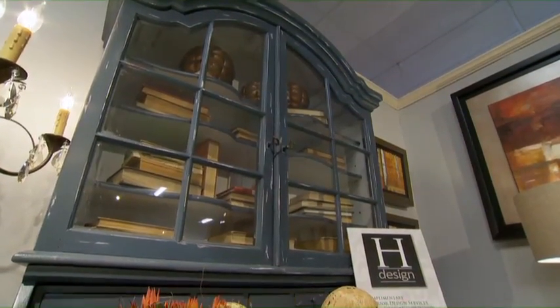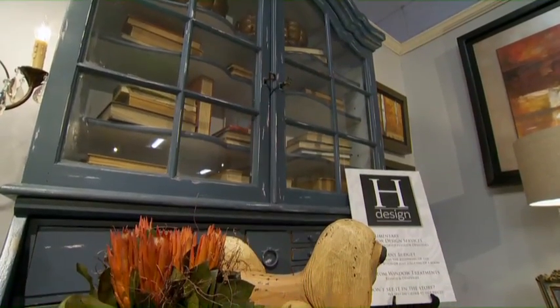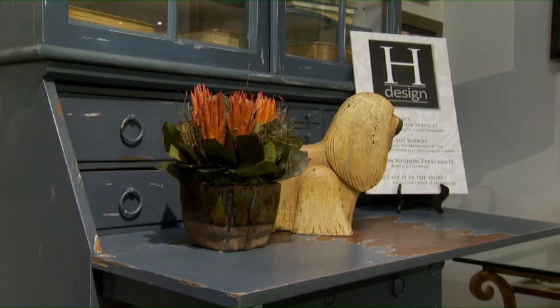Right behind me here is a bureau, also known as a secretary in our country. It was designed in the 1600s, primarily in England, and it's still relevant today. The whole idea is to get a workspace in a small area, which was just as important back then as it is today.